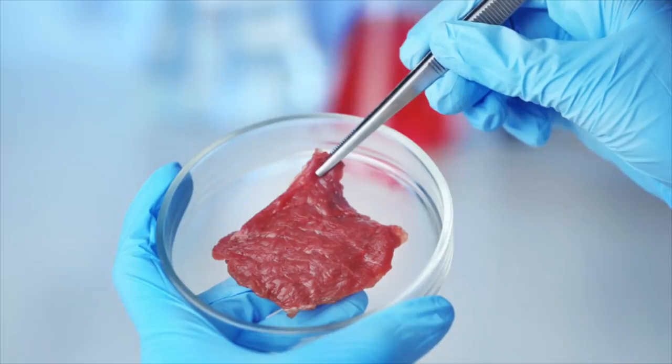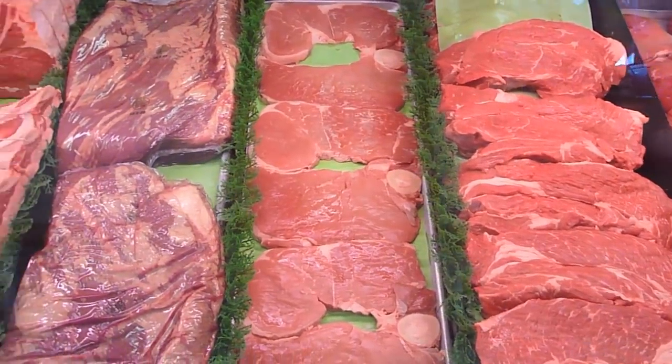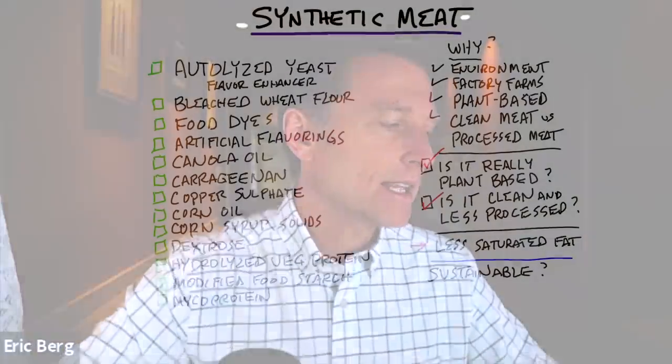Synthetic meat has been promoted as plant-based, clean meat to get away from all that unhealthy processed meat. But the question is, is it really plant-based and is it clean and less processed? I mean, it has less saturated fat, but let's take a look at what actually is in synthetic meat.